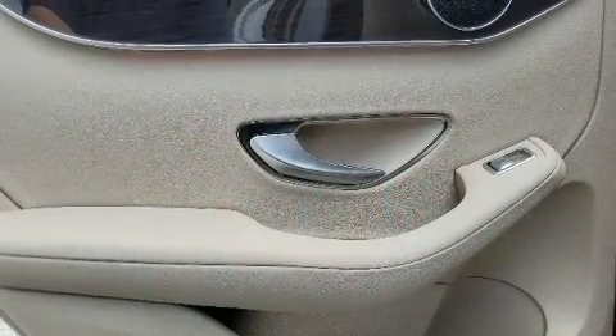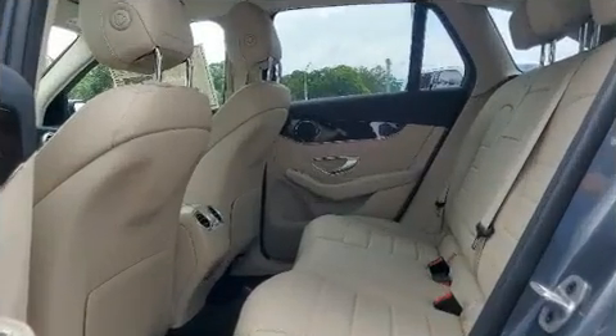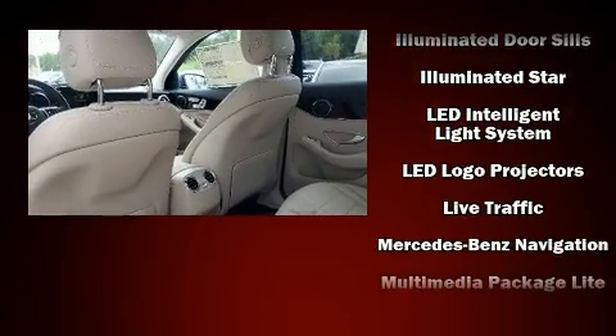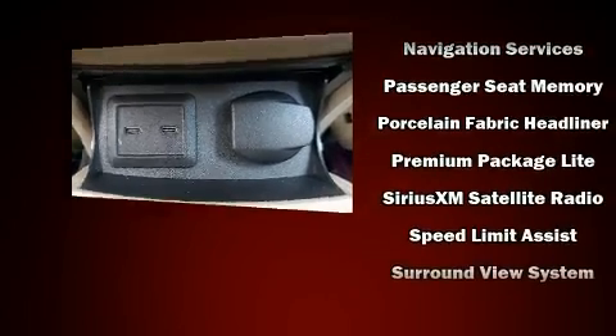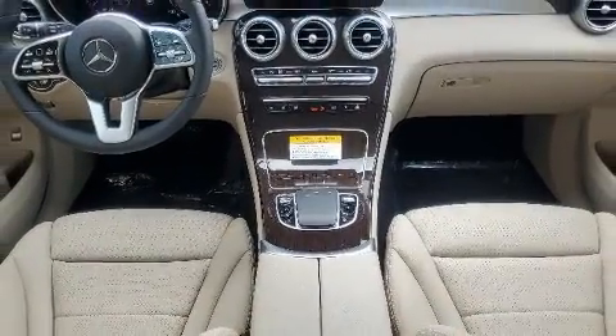Mercedes-Benz ensures the safety and security of its passengers with equipment such as dual front impact airbags, front and side impact airbags, traction control, a panic alarm, an emergency communication system, and four-wheel disc brakes with ABS. Brake Assist technology provides extra pressure when applying the brakes.